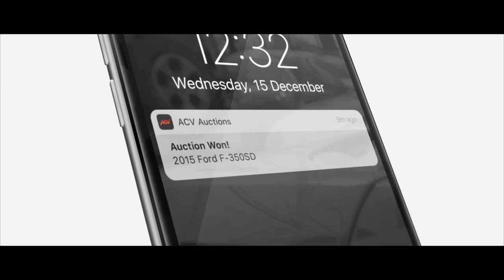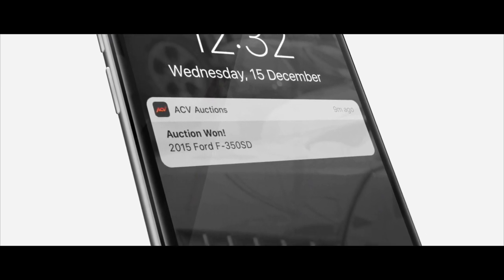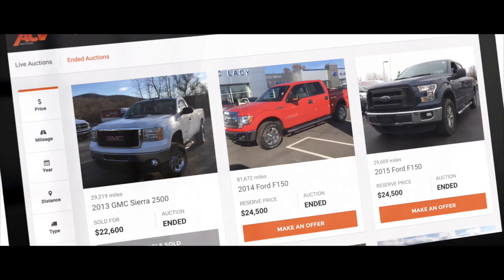Not just because you're the highest bidder, but because you really know what you're buying. With ACV, there are no more unwanted surprises.